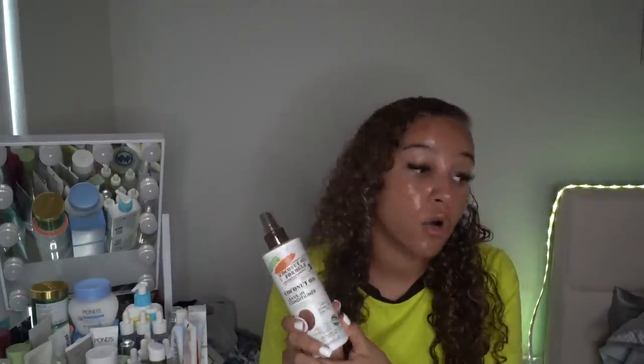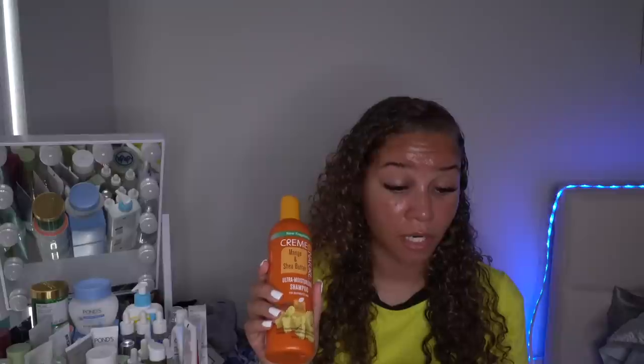I love this coconut smell — I'm kind of growing out of coconut smells generally, but not this one. I've actually had this before. I also picked up the Cream of Nature mango and shea butter ultra moisturizing shampoo. It smells just like mango — it smells amazing. But I noticed the bottle says 'new fragrance' and honestly I kind of liked the old fragrance better.